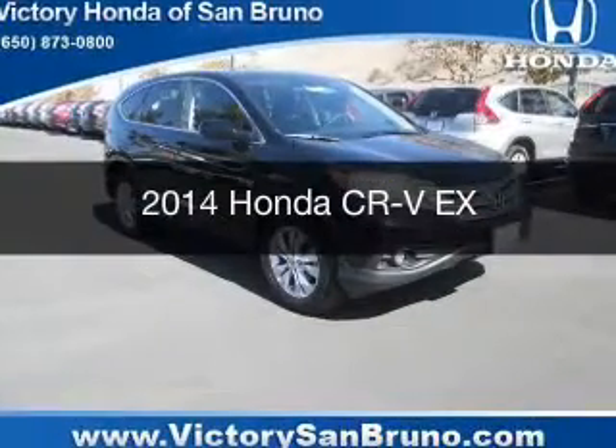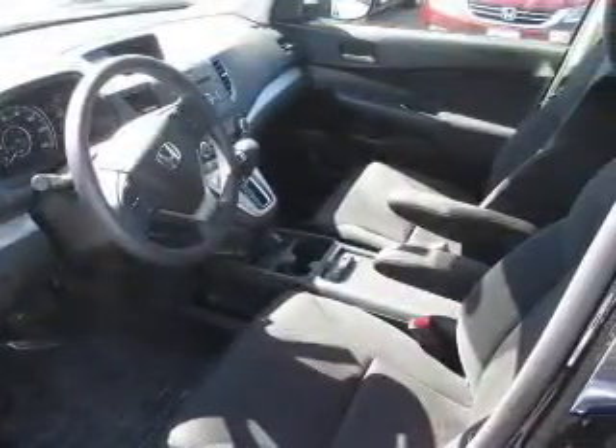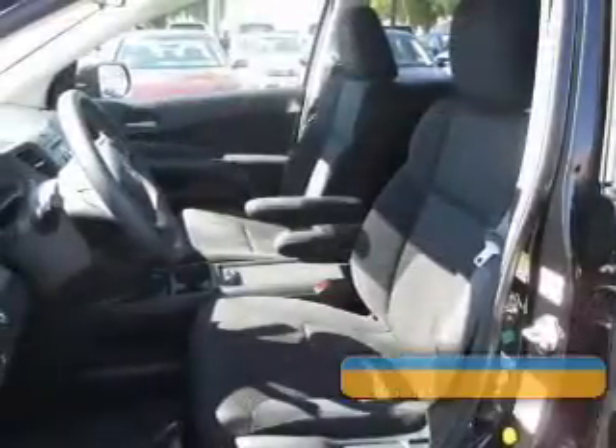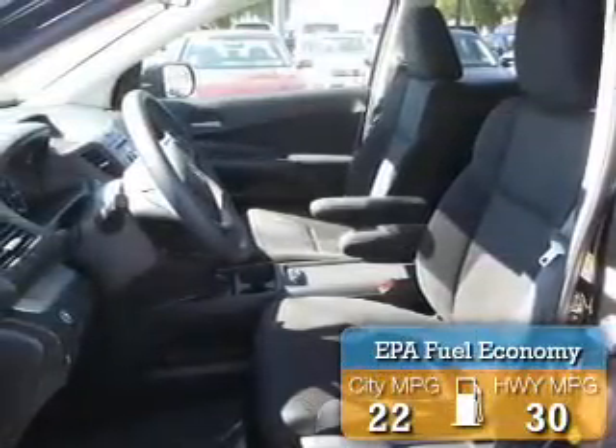This is a new 2014 Honda CR-V, powered by all-wheel drive, a 2.4-liter, 4-cylinder engine, and a 5-speed automatic transmission. Great fuel efficiency saves you money by requiring fewer trips to the gas station.